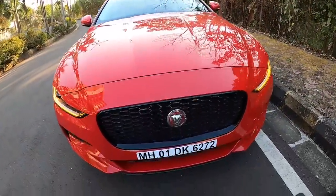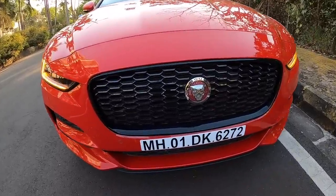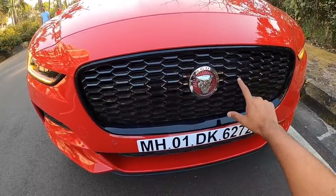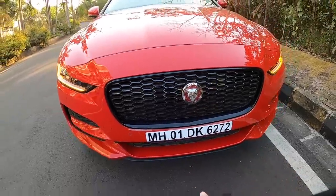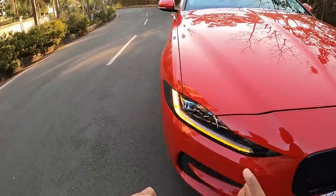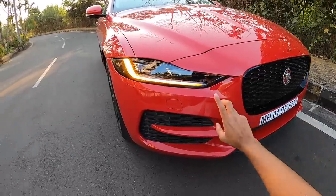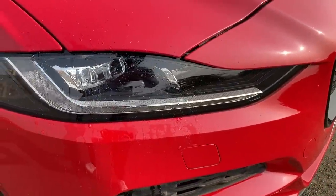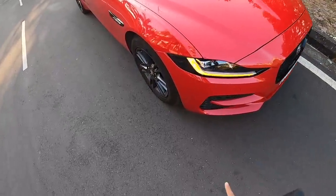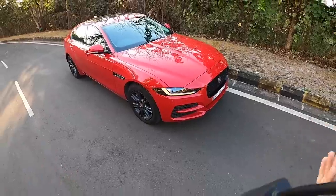There are a lot of changes to the car in terms of design. The grille has become slightly bigger. This one has the black exterior pack, giving a gloss black finish. The bumpers are aggressive, the LEDs have been redesigned and are slimmer, the indicators are very bright, and it gets front parking sensors and headlight washers — a unique feature. The Jaguar LED technology badge is right there.